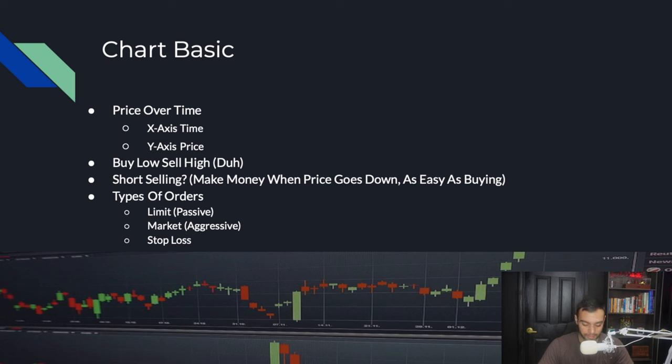Now let's go over charts — this is how we're going to pick exactly where to buy and when to buy. Price over time is what a chart shows us: price on the y-axis and time on the x-axis, giving us a visual representation of where price is, where it was, and where it might be going. Most people get lost here, but it's honestly really easy. You want to buy low and sell high, and you use a chart to gauge whether the stock is low or high right now.